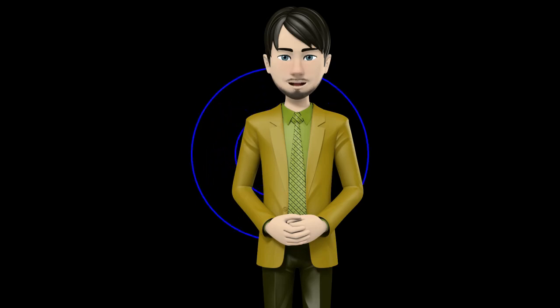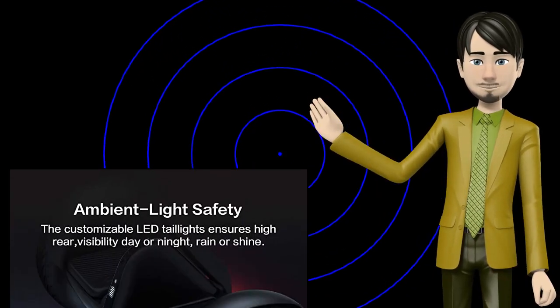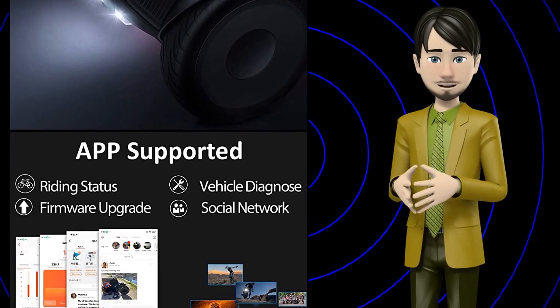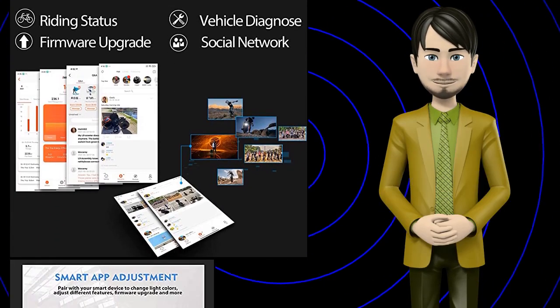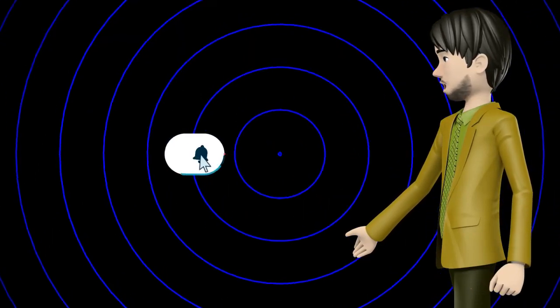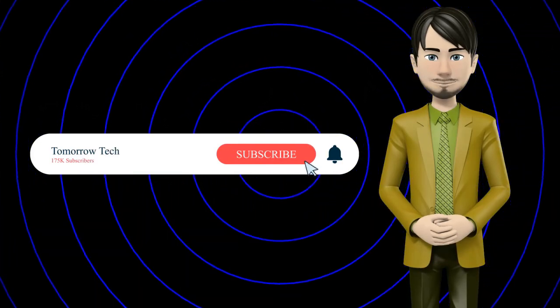Hi guys! In this video I will talk about amazing top 10 smart self-balancing electric scooters. I hope this video will help you to make the right decision. If so, give me a like and subscribe to my channel. Also turn notifications on to receive amazing top 10 products videos.